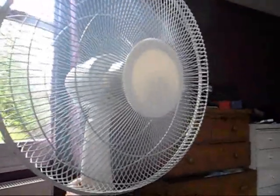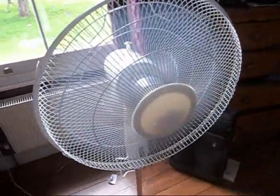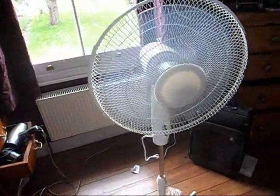And then number three — it's nice and smooth. I'll try the oscillation; it goes nicely to the left, really smooth.